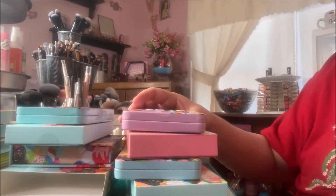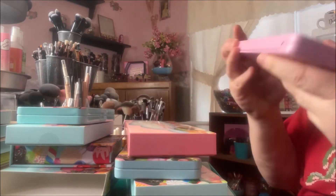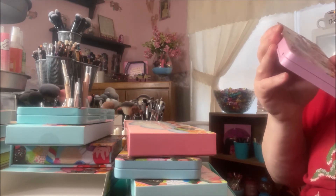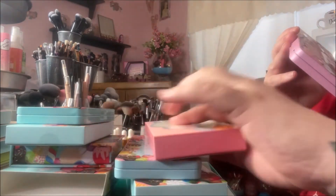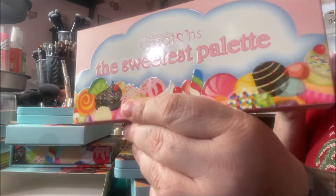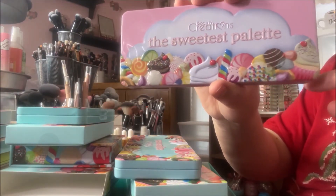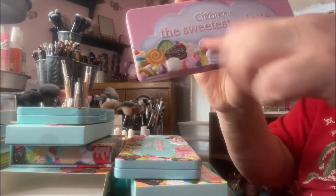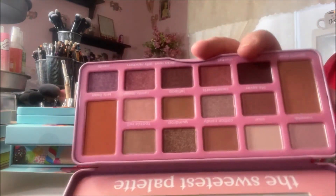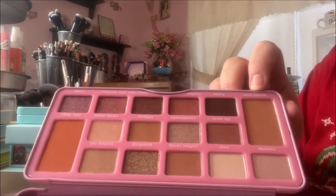Then I picked up a set — you can buy everything individually but they had a deal if you bought them all together. I got these because I've been wanting them for quite some time. This is the Beauty Creations Sweetest Palette — adorable packaging, in a tin like Too Faced, super adorable with raised decoration. It has a mirror and really nice neutral warm shades, just like I like.